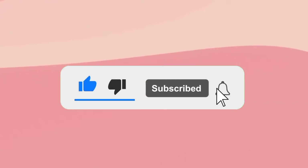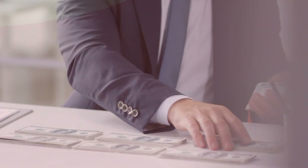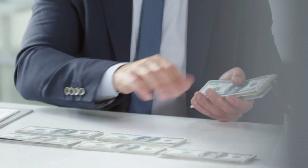If you got any value from this video, please don't forget to subscribe for more videos like this. Keep learning and start earning.